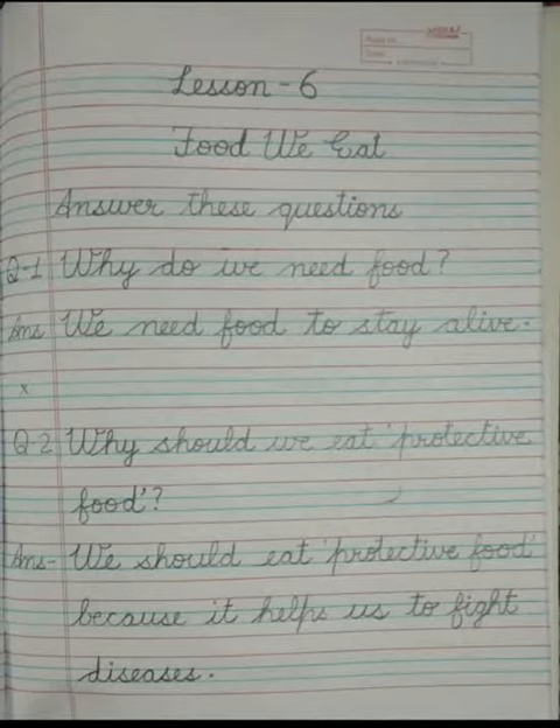In the second line write the name of the lesson, i.e. food we eat. In the third line write answer these questions. In the fourth line write question number 1.